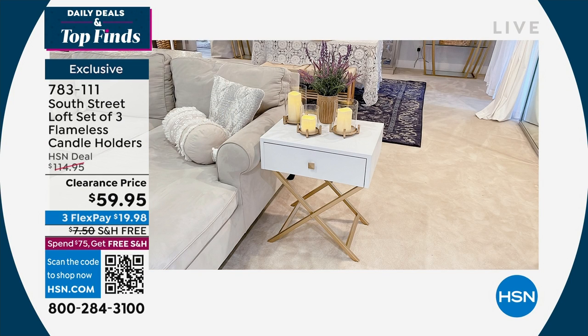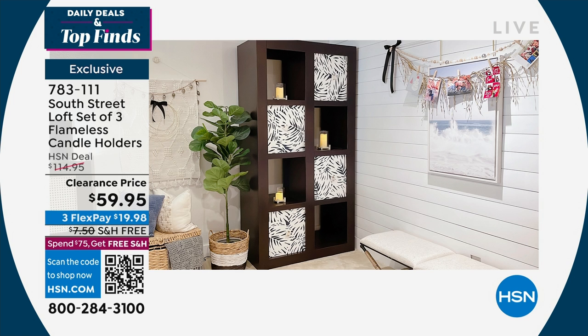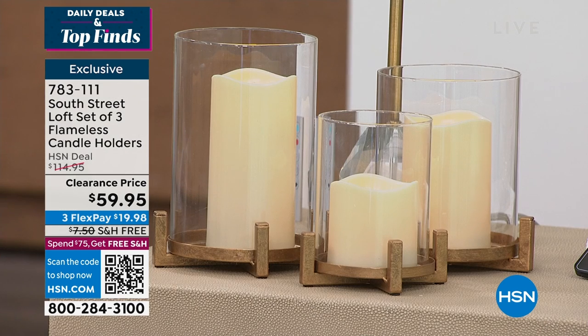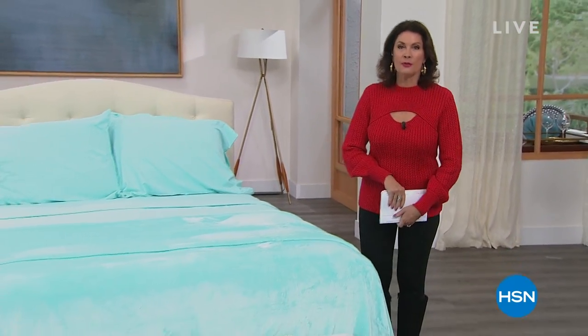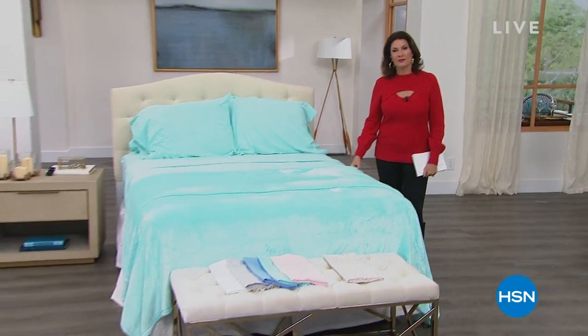All three containers: $59.95 with free shipping and handling, and flex payments are available. Right now we have our very best value of the day — it is beautiful, cozy, cool, and very popular. You're about to see the final presentation of our today's special.